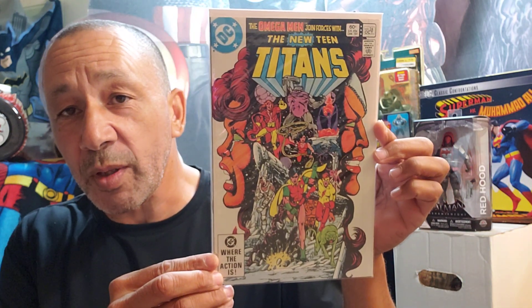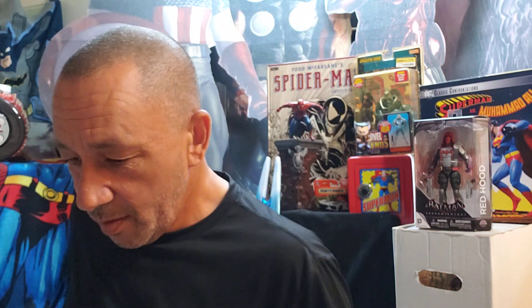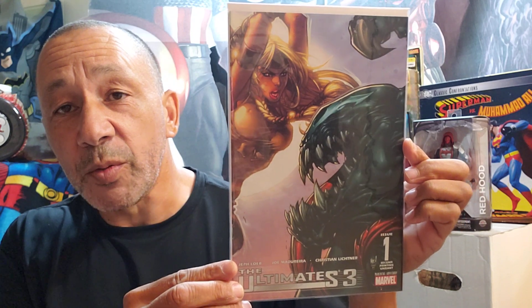Then I got an older New Teen Titans — the Omega Men joined forces with the New Teen Titans. This is number 24, beautiful Perez artwork. Here's number 25. And number 30. This was cool — this is a different cover for the Ultimates 3, issue number one, that was cool. Then I got Venom, number 13.